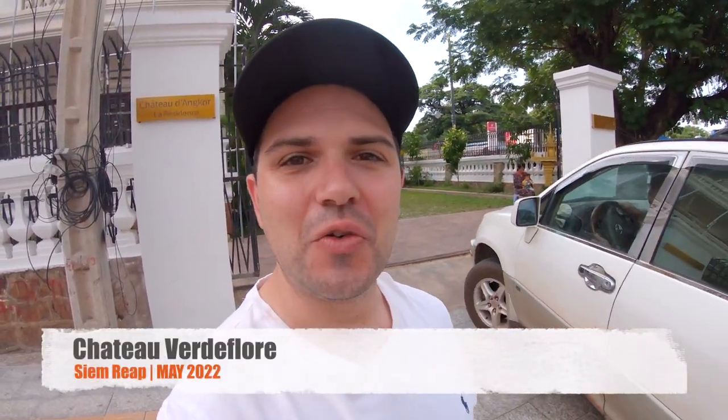Folks, it is our last day in Siem Reap, but before we go we're going to show you where we stayed for the majority of the time, as our lift arrives right now to take us to Phnom Penh. So here we go.